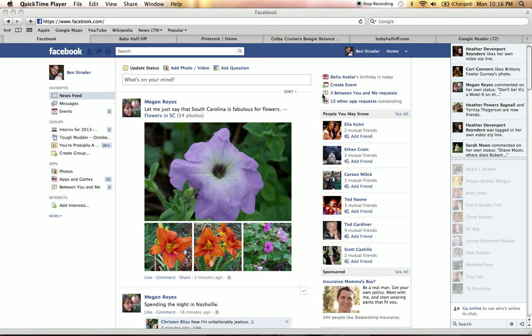Today's video blog is just an informational video about Facebook, Pinterest, and the blog on how to easily keep up on Baby Half Off's amazing deals. So I am going to show you step-by-step how to do that.